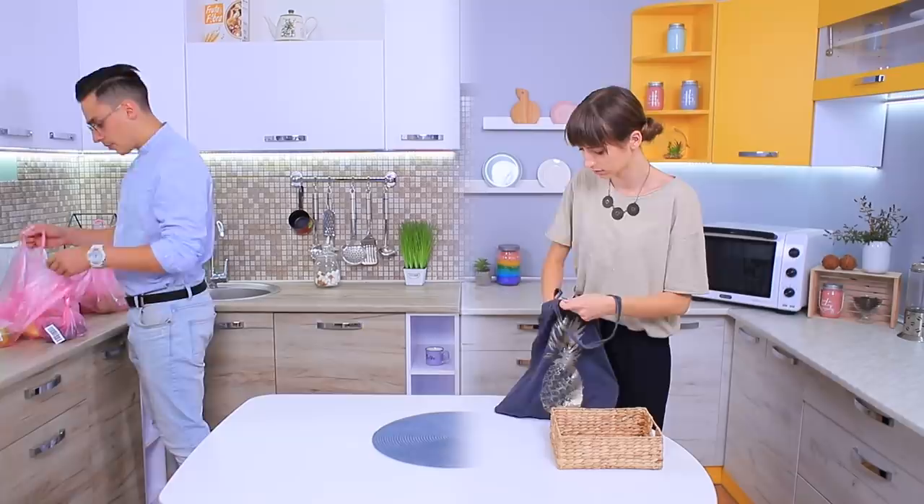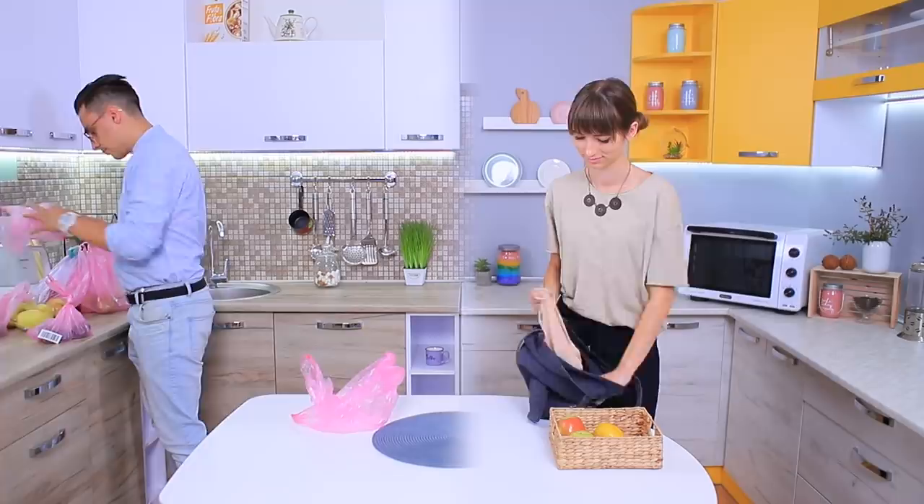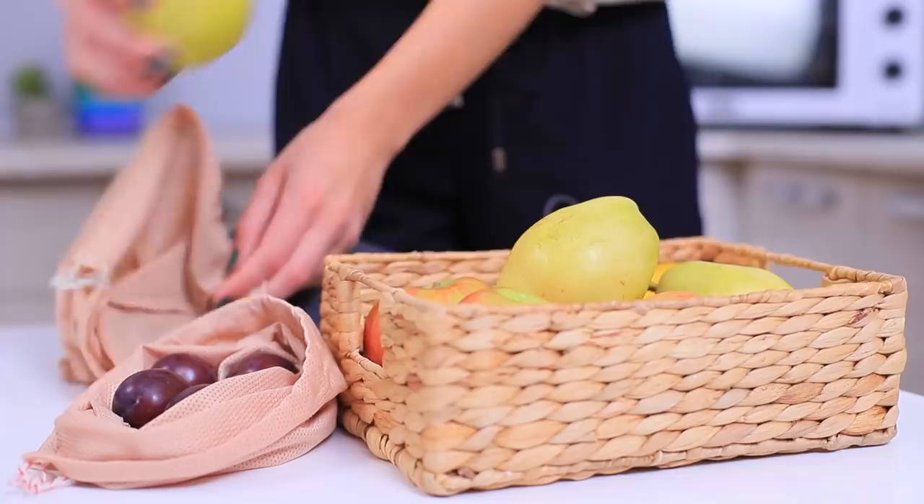Grocery shopping drastically increases the amount of plastic bags in the world! They held your veggies for just 20 minutes, but they'll decay for 700 years! Shop smart — pick out a nice shopping bag!